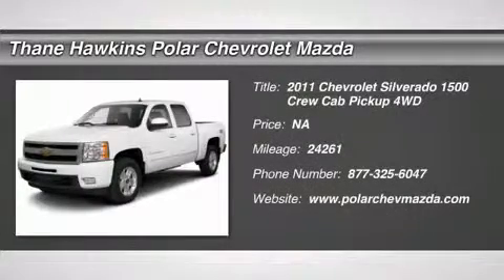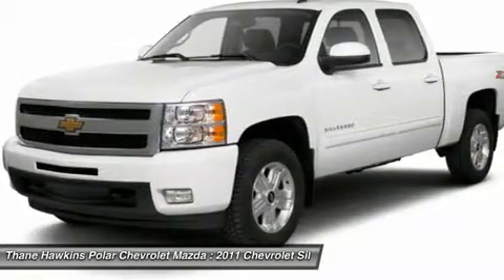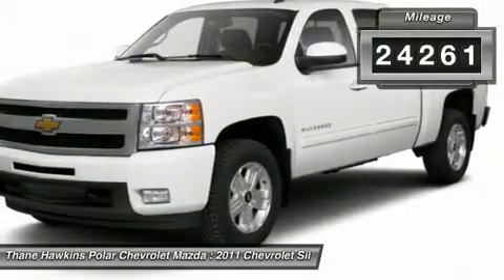The 2011 Chevy Silverado 1500. The Chevy Silverado 1500 has the lowest cost of ownership of any full-size pickup. This vehicle has less than 25,000 miles.